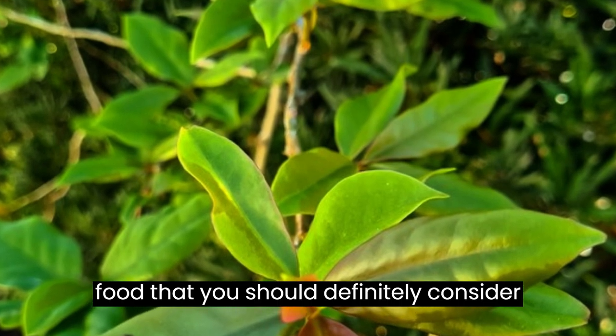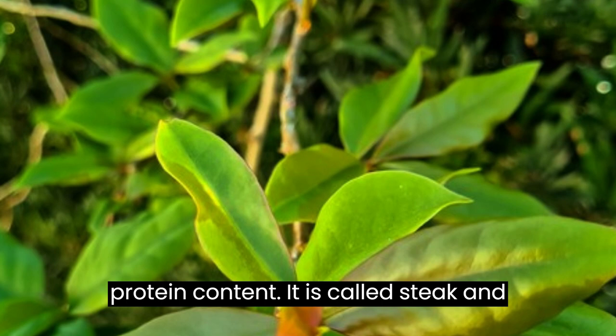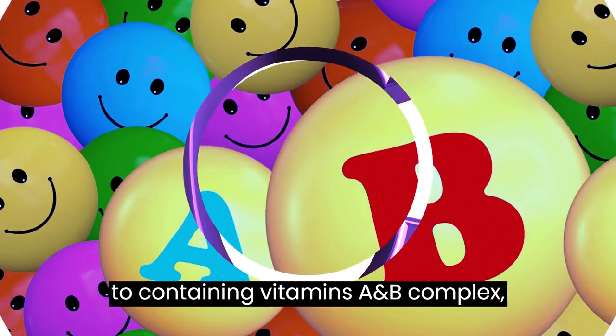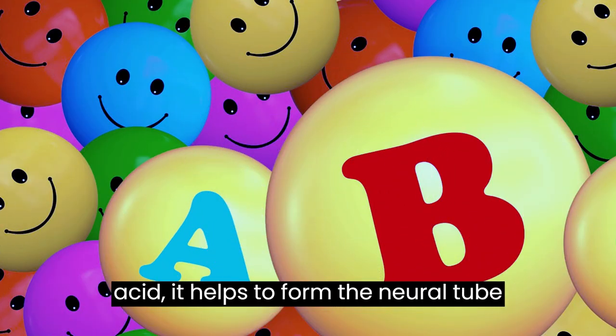It's a food that you should definitely consider adding to your menu. Due to its high protein content, it is called steak and it is one of the richest sources of vitamin C found in nature, in addition to containing vitamins A and B complex, especially vitamin B9, which is folic acid.